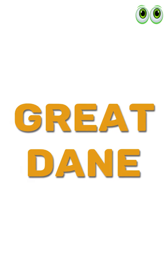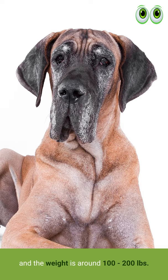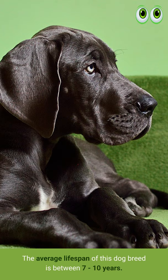Great Dane. Great Dane dogs are originated from Germany. The height of a Great Dane dog can be 2 feet and 4 to 10 inches, and the weight is around 100 to 200 pounds. The average lifespan of this dog breed is between 7 to 10 years.